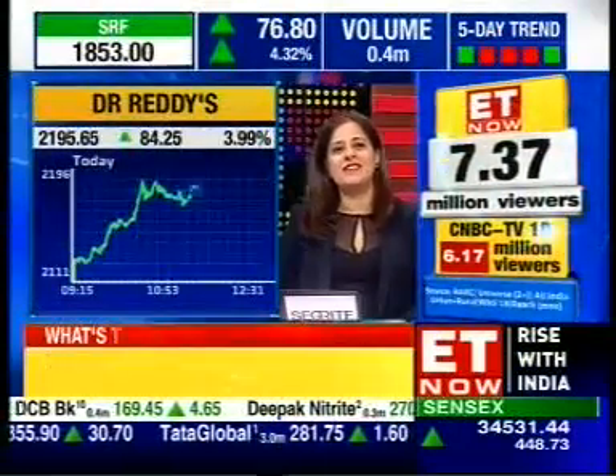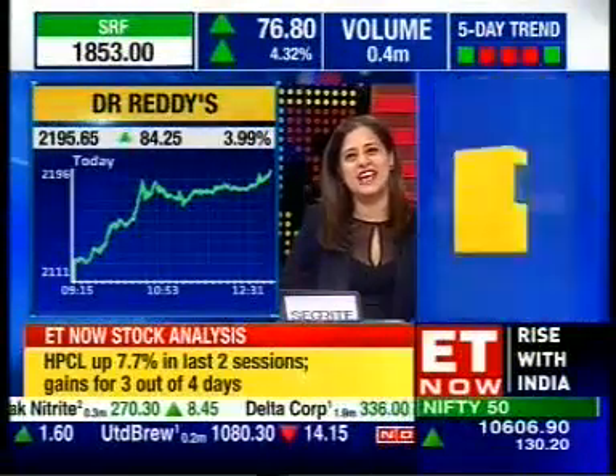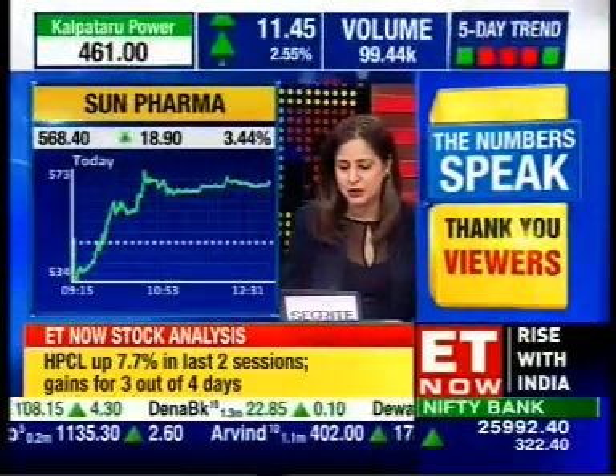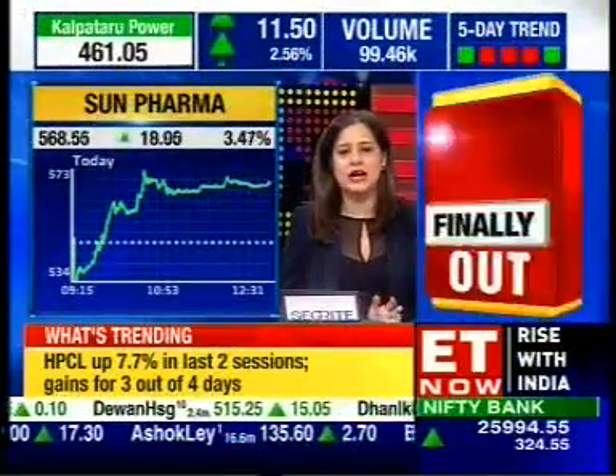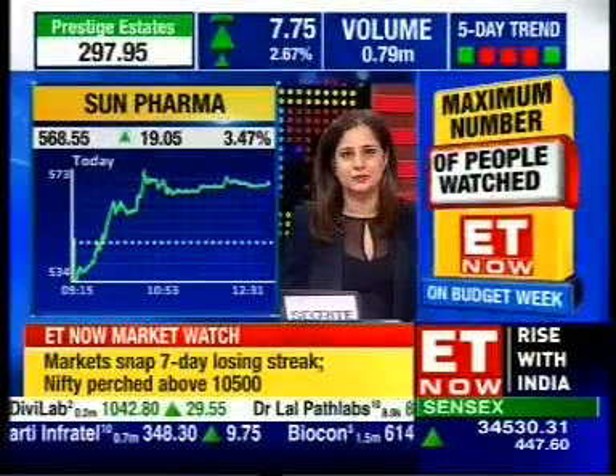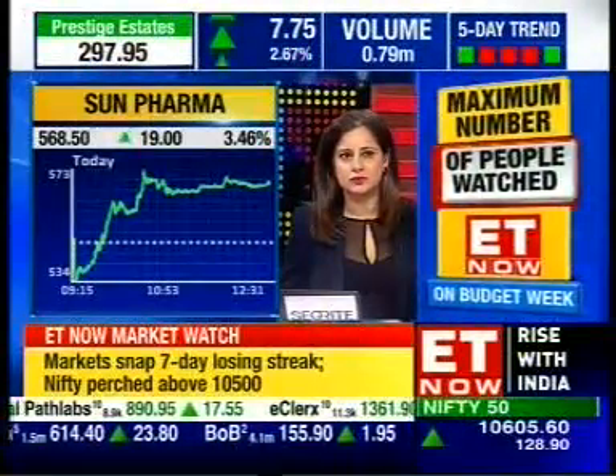Let's get technical about the markets and bring in our technical analyst Richard Jen from Angel Broking. Hi Richard, always a pleasure chatting with you. We'll get straight down to it — what are the stock specific recommendations that you've brought for our viewers today? What has spotted your eye?